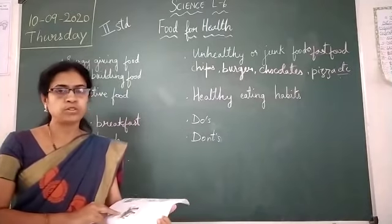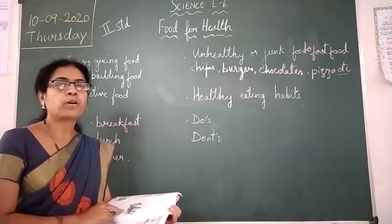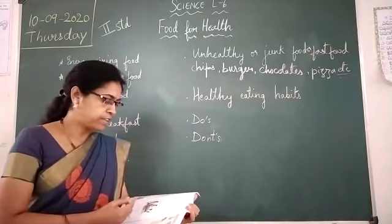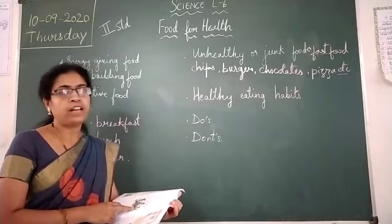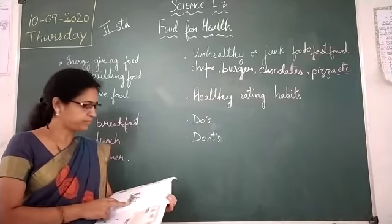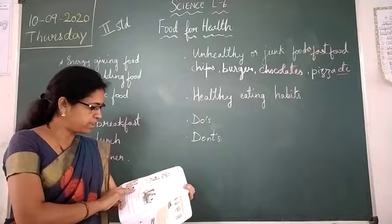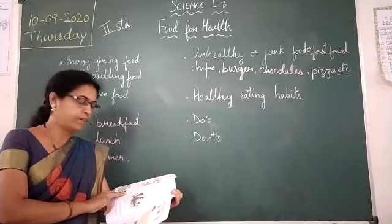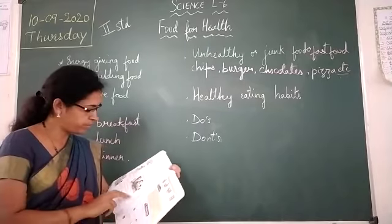In the morning and before going to bed you have to brush your teeth, so you can keep your teeth healthy. Take your meal at proper intervals — you should not skip meals. Eat well cooked food. Chew your food well and eat slowly. Eat all types of food in proper quantity. Drink milk every day.